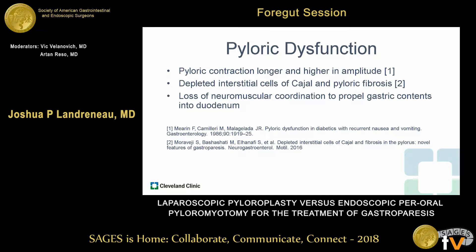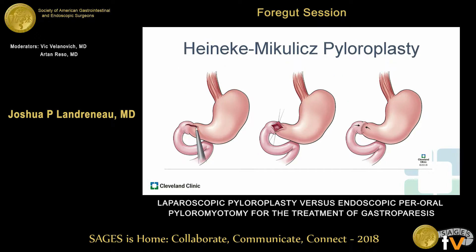There's much about the pathophysiology of gastroparesis we don't yet understand. However, we know that the pylorus does play an important role. Manometry has shown that in diabetic patients with gastroparesis, the pyloric contraction is longer and higher in amplitude. Histology has shown depleted interstitial cells of Cajal and pyloric fibrosis in gastroparesis, and in general there's a loss of neuromuscular coordination, including the normal pyloric relaxation in response to the antral contraction that propels gastric contents into the duodenum.